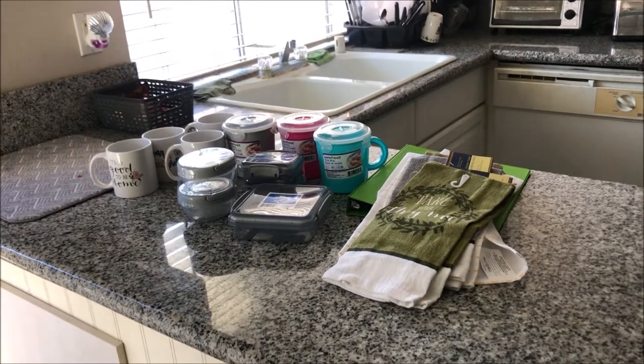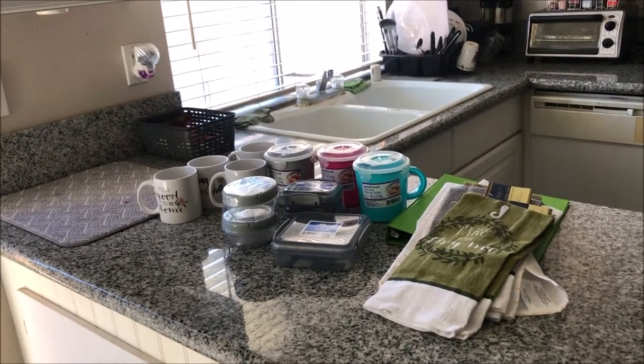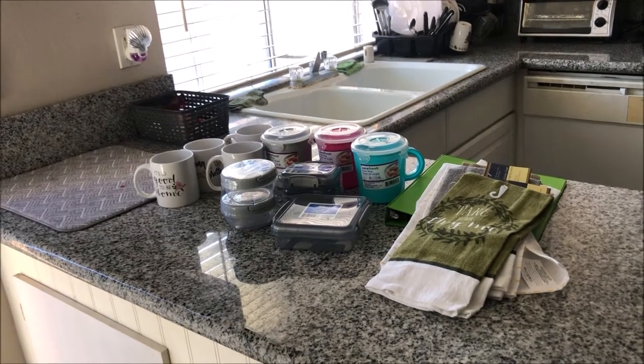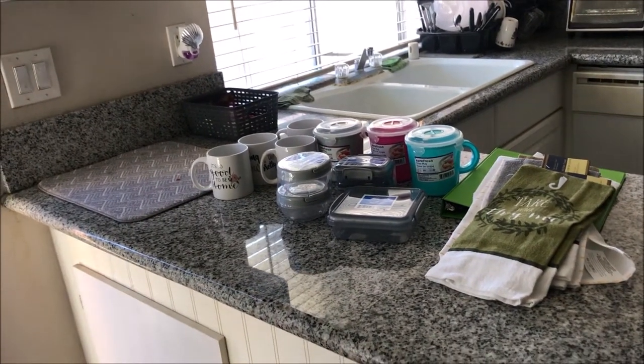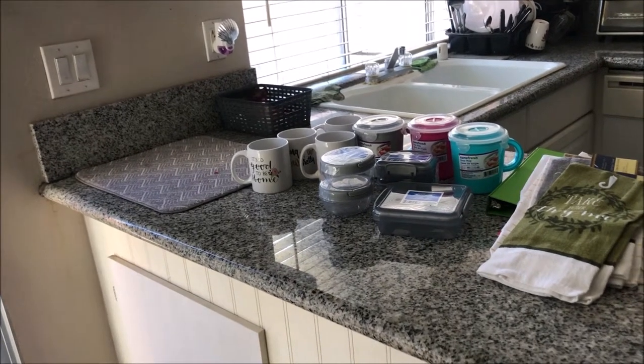It's your girl Yvette Renee coming at you with the Dollar Tree haul. I went to Dollar Tree and picked up some items and I want to share them with you. In the meantime, give this video a thumbs up, like, comment, and subscribe to my channel, hit the notification bell so you'll know when I upload.